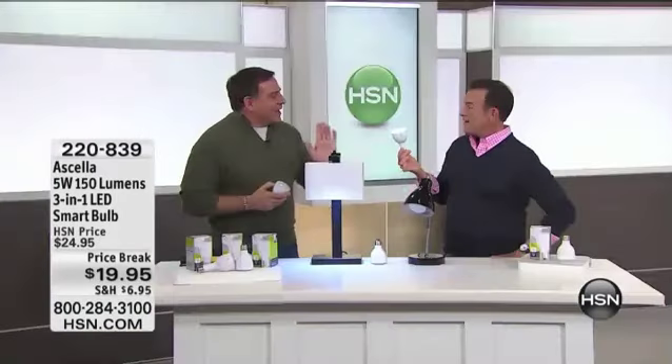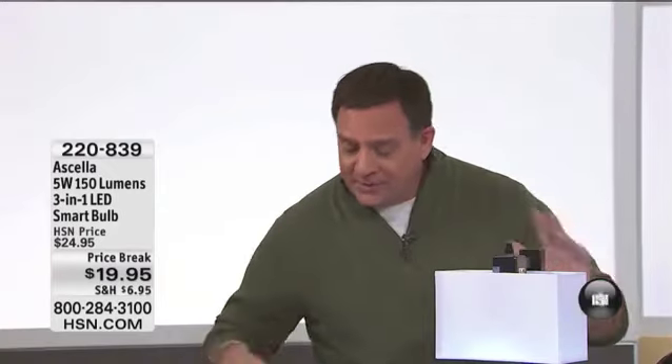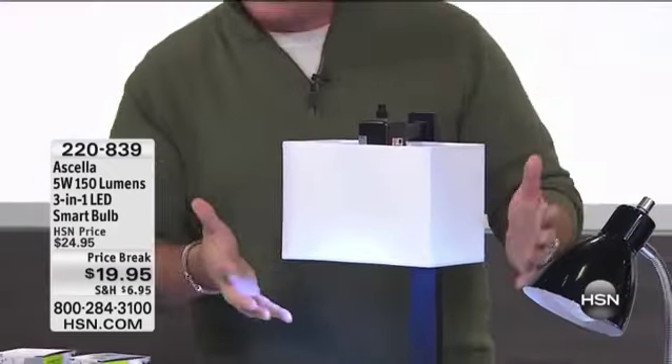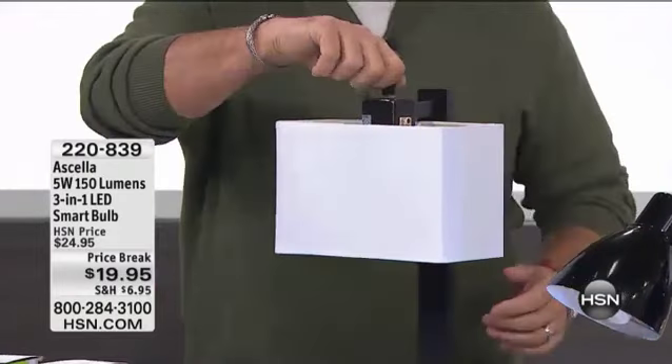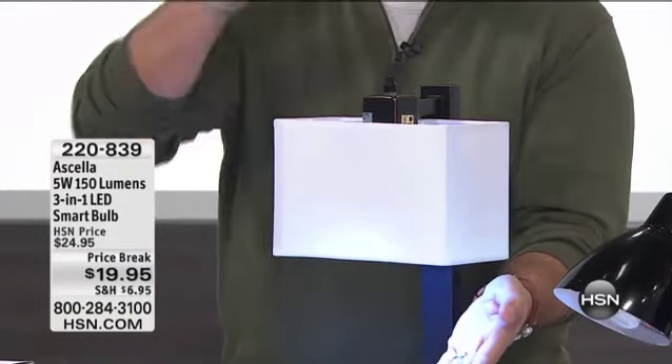Now let me make sure I understand this for our customers that are viewing. You never have to replace the battery? You never have to replace the battery in this. It's a lithium-ion battery. The easiest way to show you this is what we have right here in front of us. Here's what I'm going to show you. This is a standard lamp. When I turn the switch, the Acela light bulb goes on and off. Just like that. That's the first position.